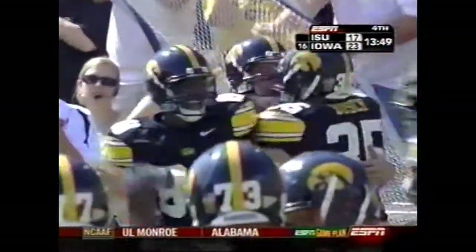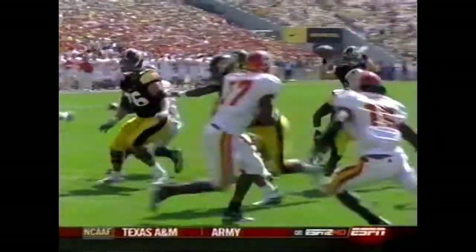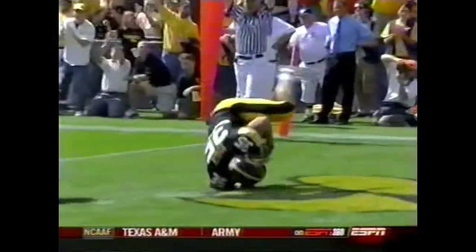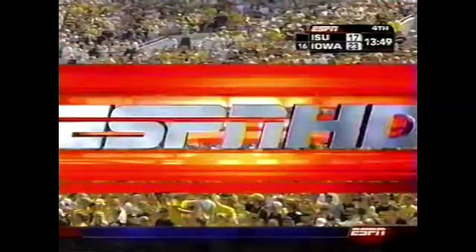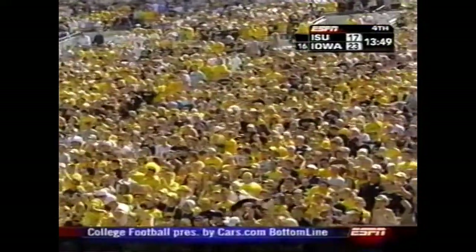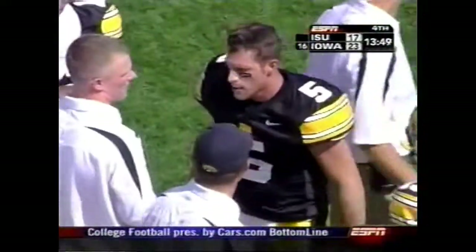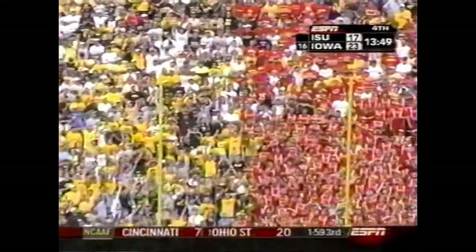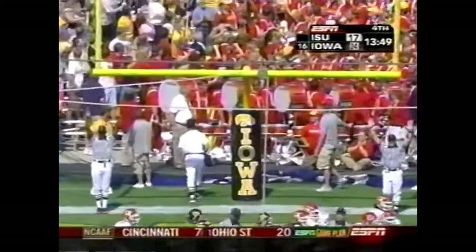Drew Tate with a fake again — Tom Bush in the flat. Linebacker can't get out there to cover. Touchdown. Bush with his first touchdown catch of the season and first reception of the season. Schlicker the kicker lives up to his name.